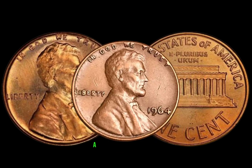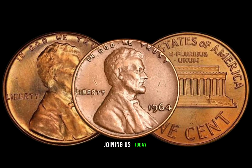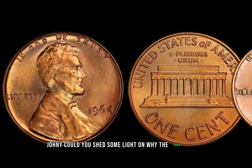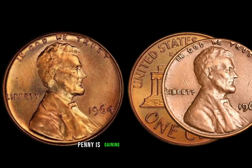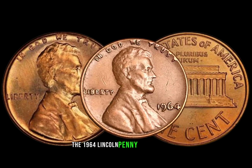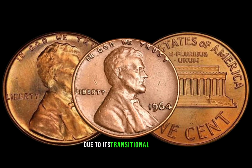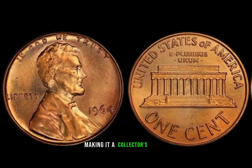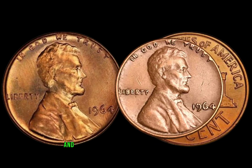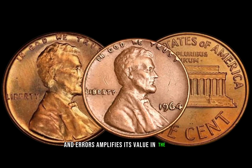We've got Joni, a seasoned numismatist, joining us today. Joni, could you shed some light on why the 1964 Lincoln penny is gaining so much attention? The 1964 Lincoln penny is sought after due to its transitional nature, making it a collector's dream. The scarcity of certain variations and errors amplifies its value in the market.